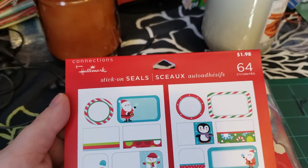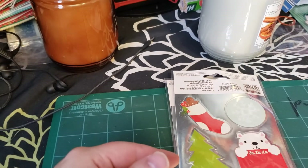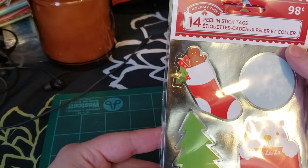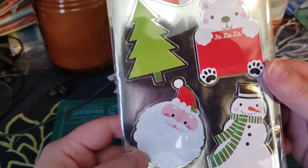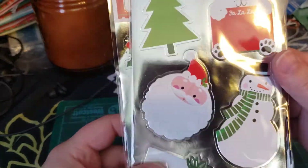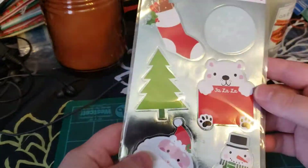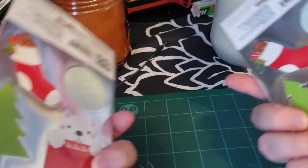Nothing was on sale at Walmart yet. The Christmas stuff was all full price still for the 24th, so I didn't want to get too much. They also had these — they are 98 cents and they call them peel and stick tags, but they look more like stickers to me. They have 14, they are double-sided, so there's two of each, and I picked up two of them. They could be used as tags, but they can also just be used as stickers.